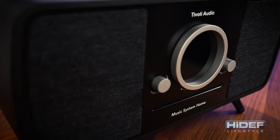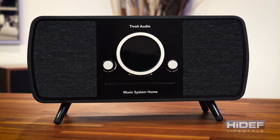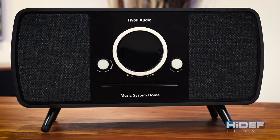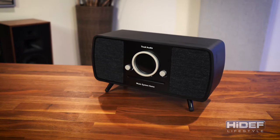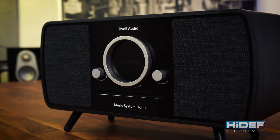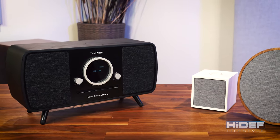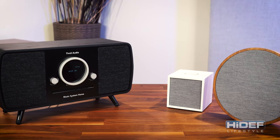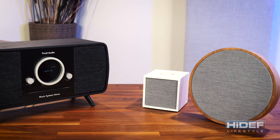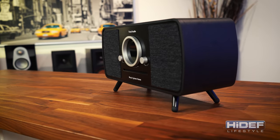Sound quality was not sacrificed when developing the music system home. It has a four-driver configuration, amplifying a full-range stereo experience. It has surprisingly deep bass for a system of its size, as well as clear, balanced fidelity that helps its immersive sound fill any space, no matter what format you're listening on. With its Wi-Fi capabilities, you are also able to connect your music system home to additional speakers. Let's take a quick listen and see how well the music system home sounds on its own.